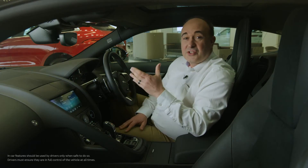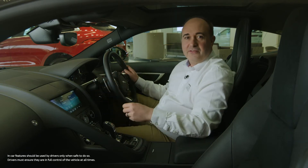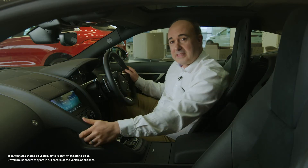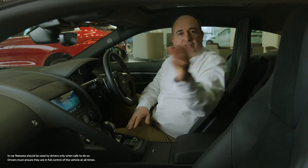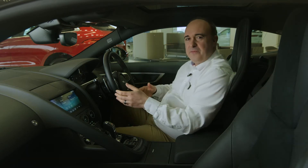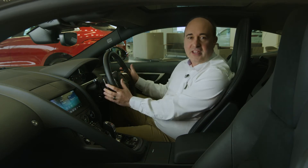The cabin is as driver-focused as you would hope. The dashboard just wraps around the driver and concludes with this dramatic and practical grab handle. Everything is tactile, whether it's the stitched leather, the aluminium finishers, or the smooth metal of the gear shift paddles. It just feels right.